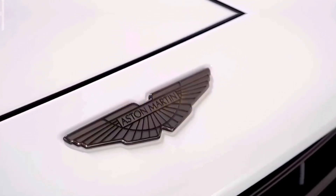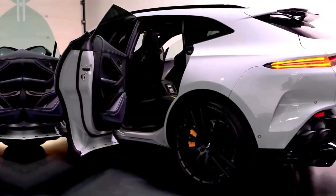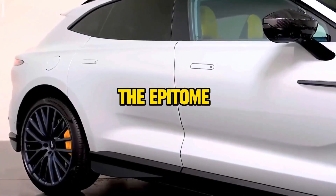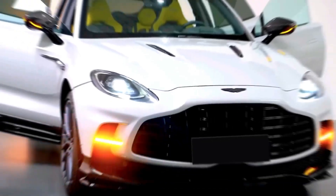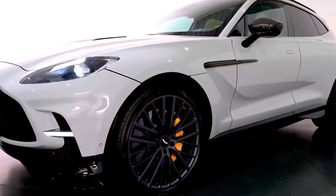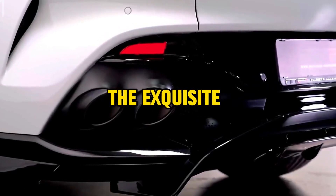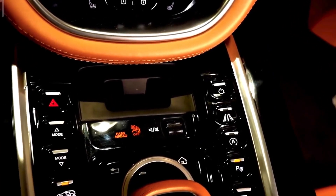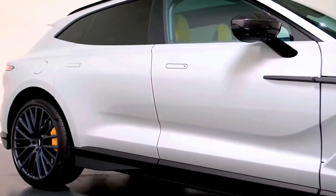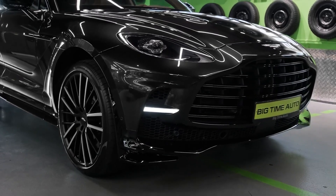Hello, automotive enthusiasts! Today, we're venturing into the realm of unparalleled luxury and performance with the Aston Martin DBX 2025. Get ready to experience the epitome of elegance and dynamism. With its distinctive Aston Martin design, refined performance, and opulent interior, the DBX redefines the boundaries of what an SUV can offer. Join us as we explore the exquisite details and extraordinary capabilities that make the 2025 Aston Martin DBX a true masterpiece in the world of luxury SUVs. Sit back, relax, and immerse yourself in the ultimate blend of sophistication and power.